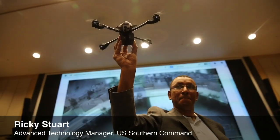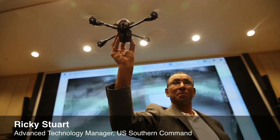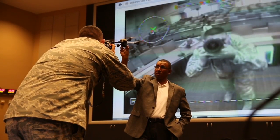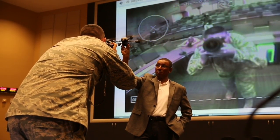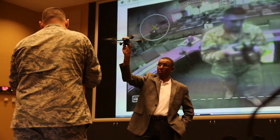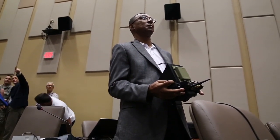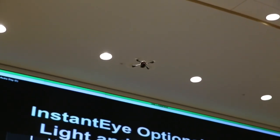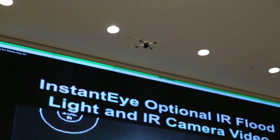We're demonstrating this capability for the audience here at our media day, basically showing how we have an unmanned aerial system that actually fits — the base of it fits inside the palm of your hand — that can be used for so many different applications. We're focusing on disaster relief and humanitarian assistance today, but showing how this has a lot of different applications.